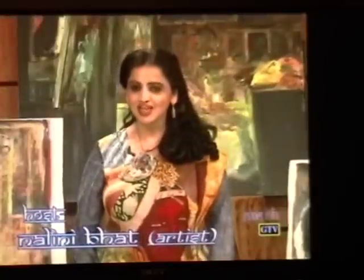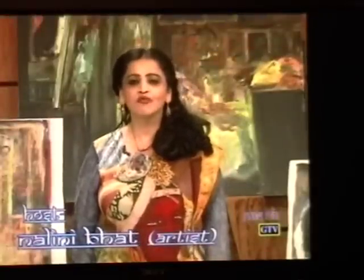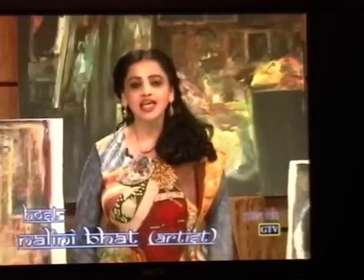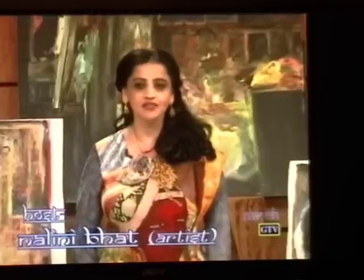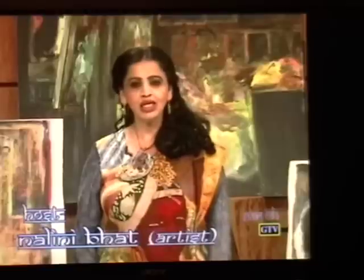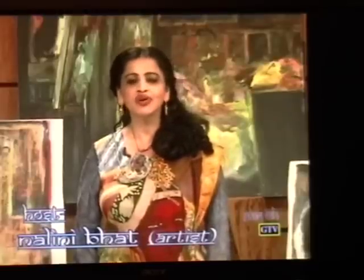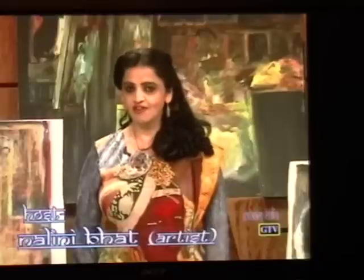Hi friends, welcome to Utsav. This is Nalini. As you all know, we bring very unique shows on Utsav. Today we are celebrating Ajanta Caves paintings. Recently I visited these caves in Maharashtra, India. I was totally in awe of this place. The exquisite beauty was surreal. It's called one of the seven wonders of India.